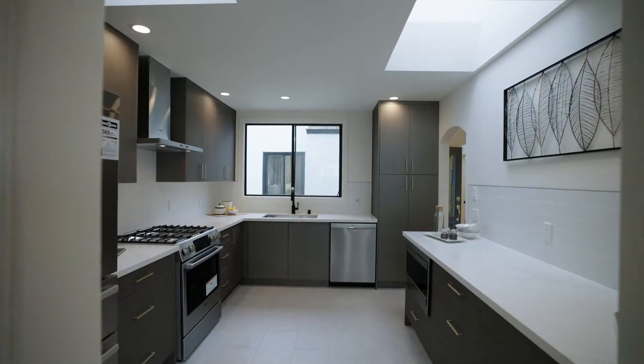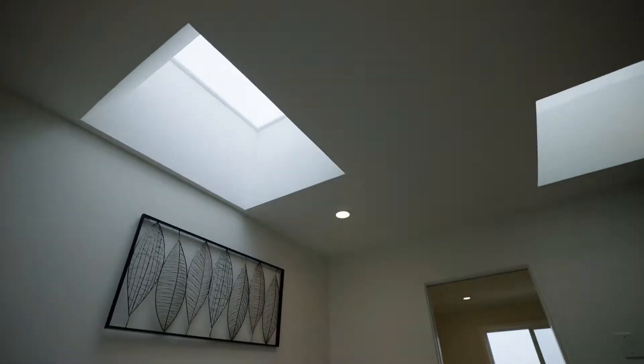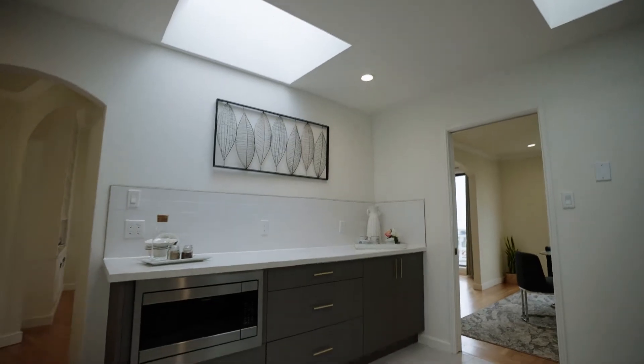Show your culinary expertise with your friends and family in this beautiful brand new kitchen. Cook dinner in your fully remodeled kitchen with brand new Bosch stainless steel appliances, skylights, and lots of space to cook and entertain. Feel free to take a look around.